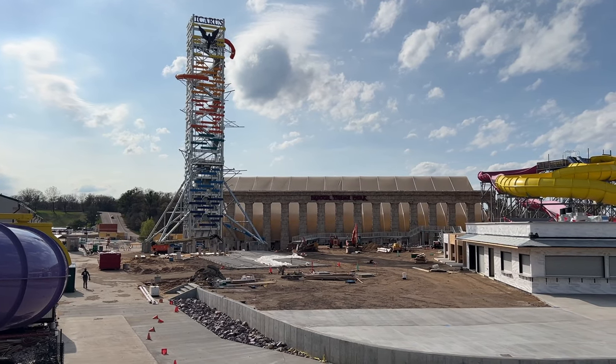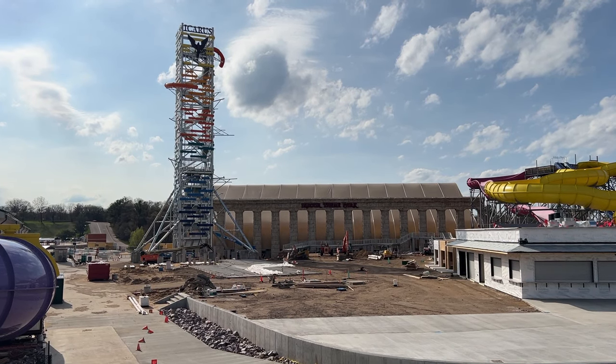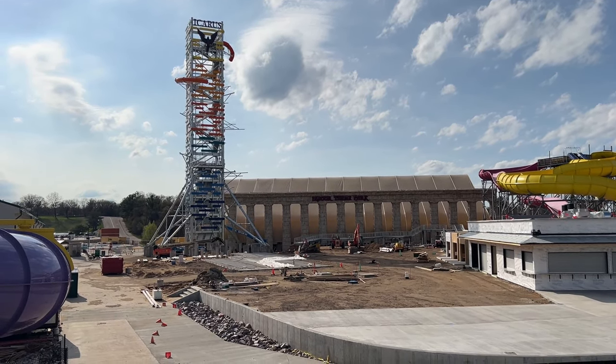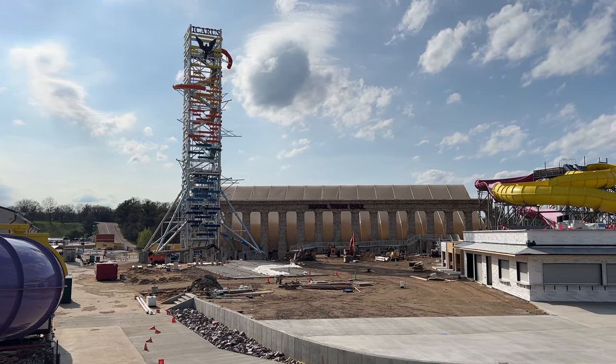Thanks again for watching. This has been a pretty big update, honestly. Icarus has finally risen and I can't wait to take a ride very soon. The park keeps saying Memorial Day, so that's when I assume it'll open, if not sooner. Thanks for watching and I'll see you again in the next one.